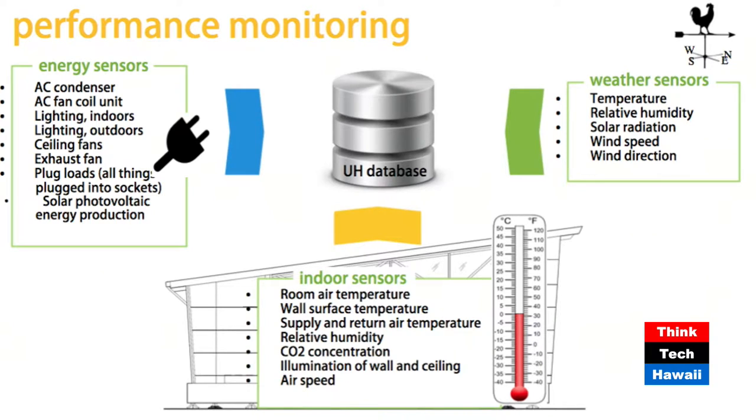And it's not only those energy sensors. Look at weather sensors: temperature, relative humidity, solar radiation, wind speed and direction. Indoor sensors measure room air temperature, wall temperature, illumination levels to monitor how well the daylighting is doing, and airspeed. The data is compiled such that the equipment in the classroom responds accordingly - only when conditions exceed a threshold temperature and relative humidity would the air conditioning ideally be switched on.